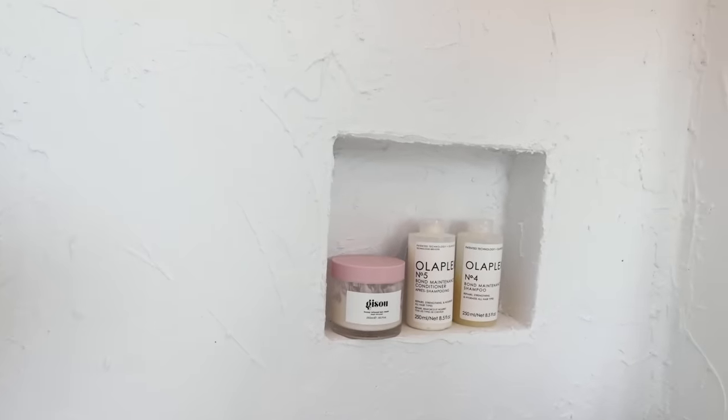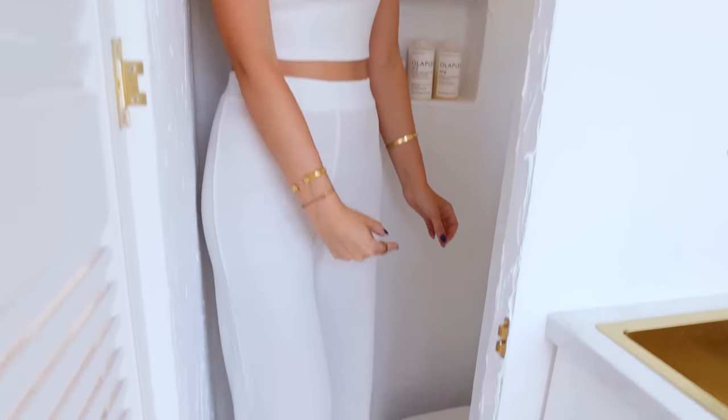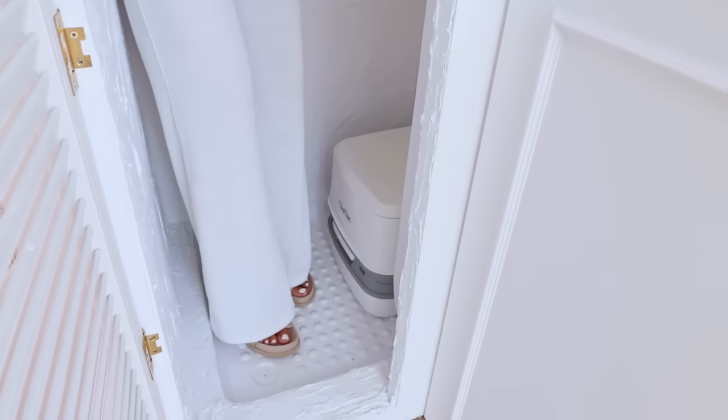We also created a little nook in the shower wall where we can put our products when showering. And we also have a toilet in the van — we have a porta potty by Thetford, and we always store it in our shower. Whenever we want to take a shower we can just easily take it out; it takes one second literally, so it's super easy.